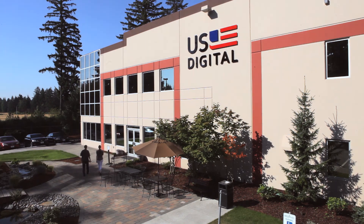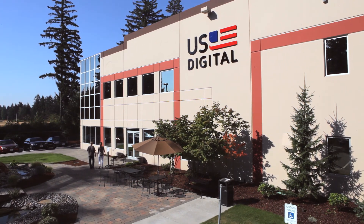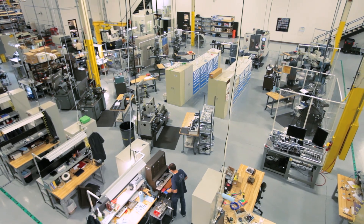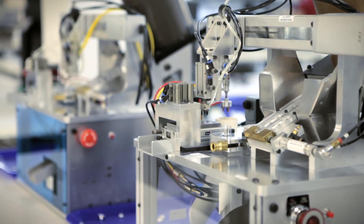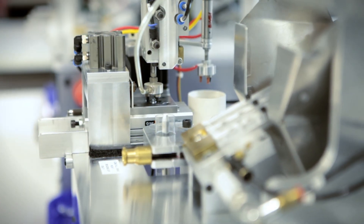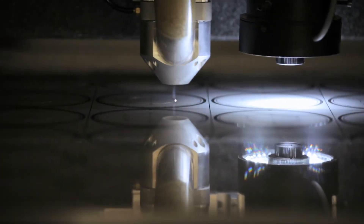U.S. Digital takes a non-traditional route to manufacturing by insourcing processes to our Vancouver, Washington facility. We have strategically invested in capital equipment for our key manufacturing processes to control our supply chain.